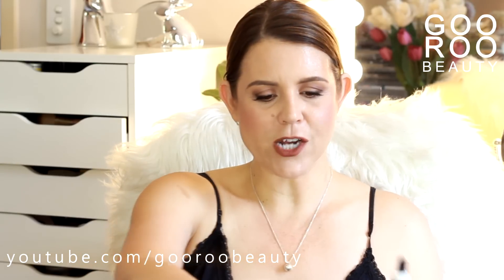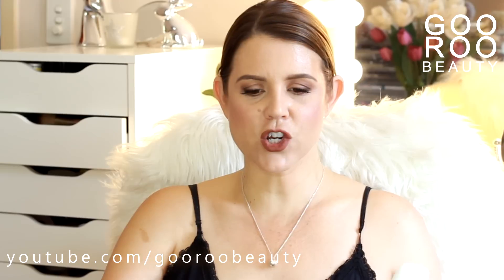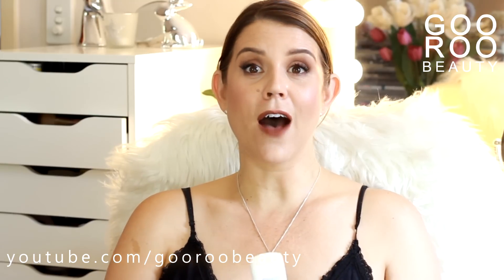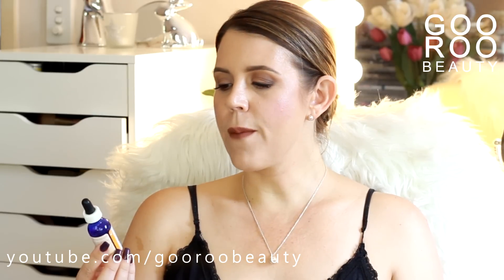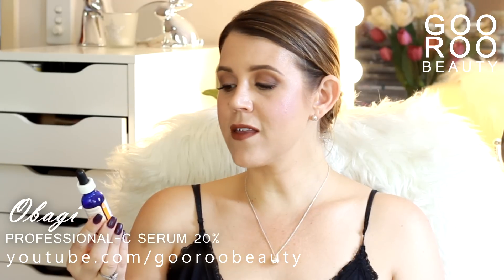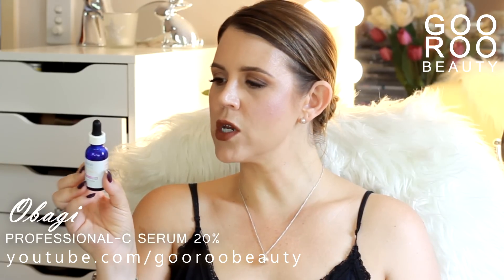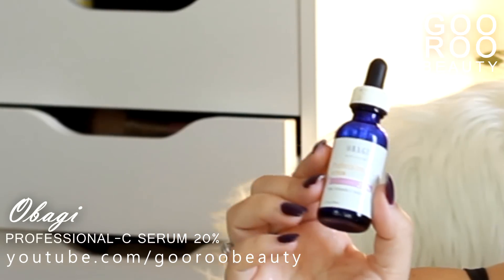I have been working with Obagi skincare for close to the last six months and I've finished off numerous bottles, particularly from their Nu-Derm range. Obagi skincare fans are very avid fans, and I've really enjoyed using it. First of all, their Obagi Professional C Serum 20% — they make three different strengths of their Vitamin C, and the 20% is the strongest. You use this after cleansing or toning; it provides superior antioxidant protection with deep penetration, suitable for all skin types. Just a few drops, rub it in — it sits nicely under makeup.